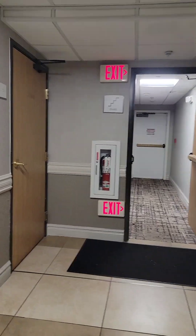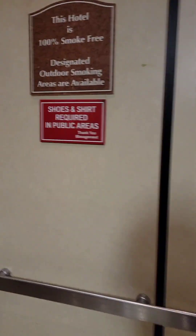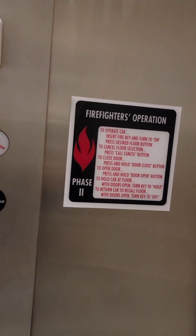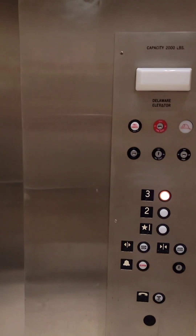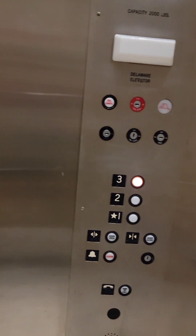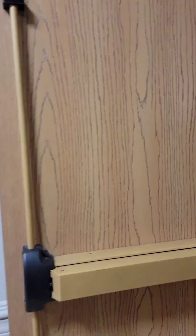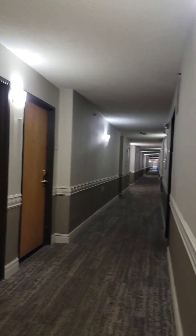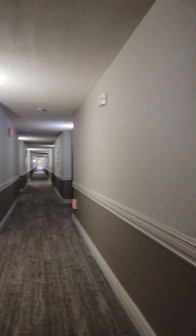We're going to go in the elevator here. We're heading up to the third floor — going to the penthouse! Okay, here's the third floor. Seems pretty nice all the way down here.